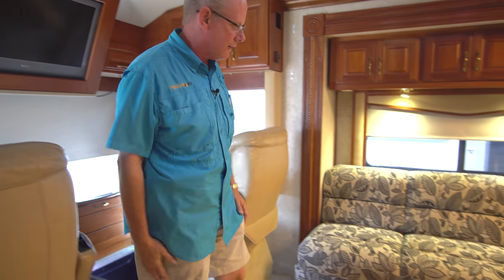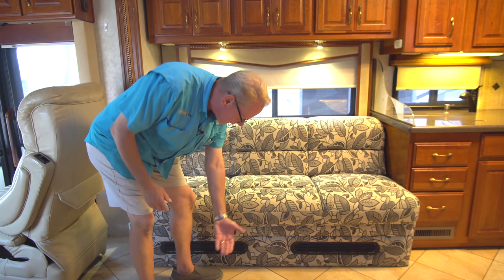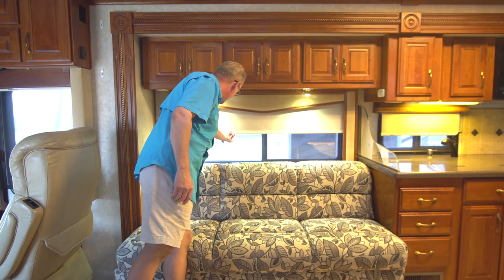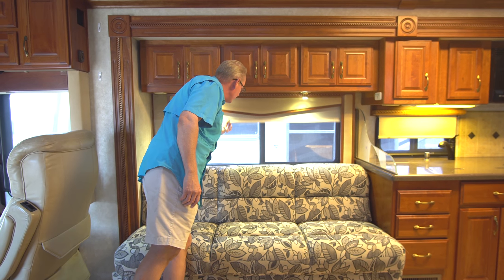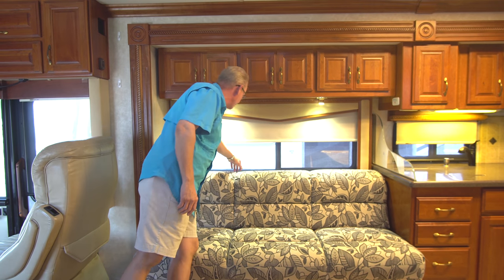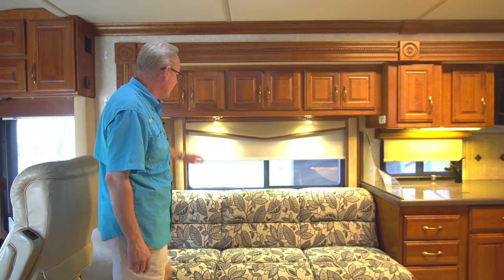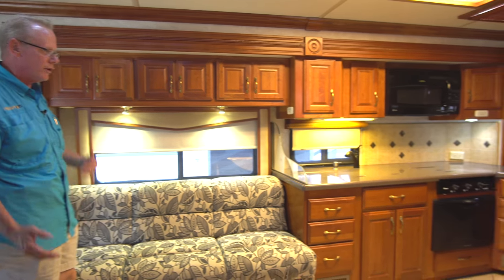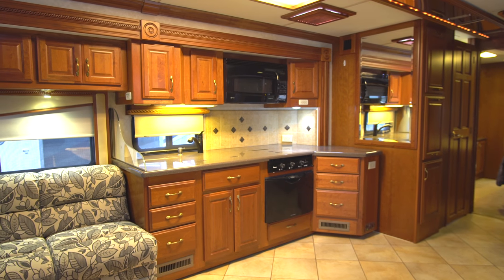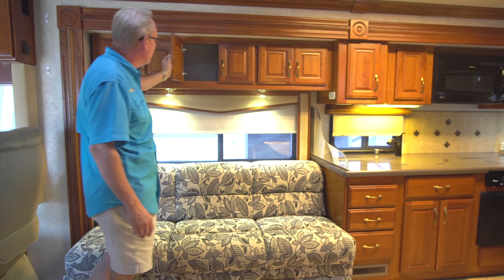Coming back to the living area, over here we have a jackknife sofa that just jackknifes out. We have MCD day-night shades — a very smooth-acting roller shade with complete room darkening and light filtering. We have a lot of LED lighting inside; most of the fixtures have been converted over to LED. All of this cabinetry is in really nice shape with storage up above this whole area.